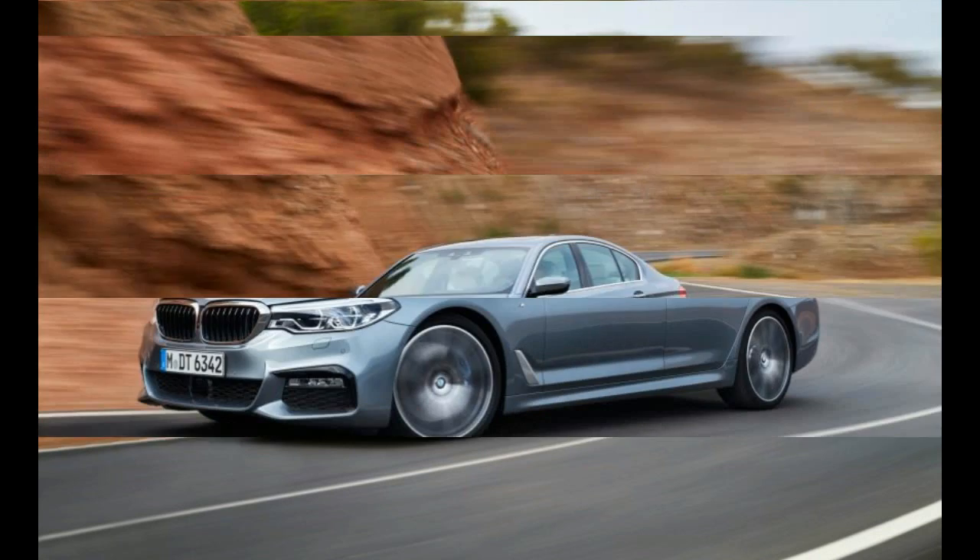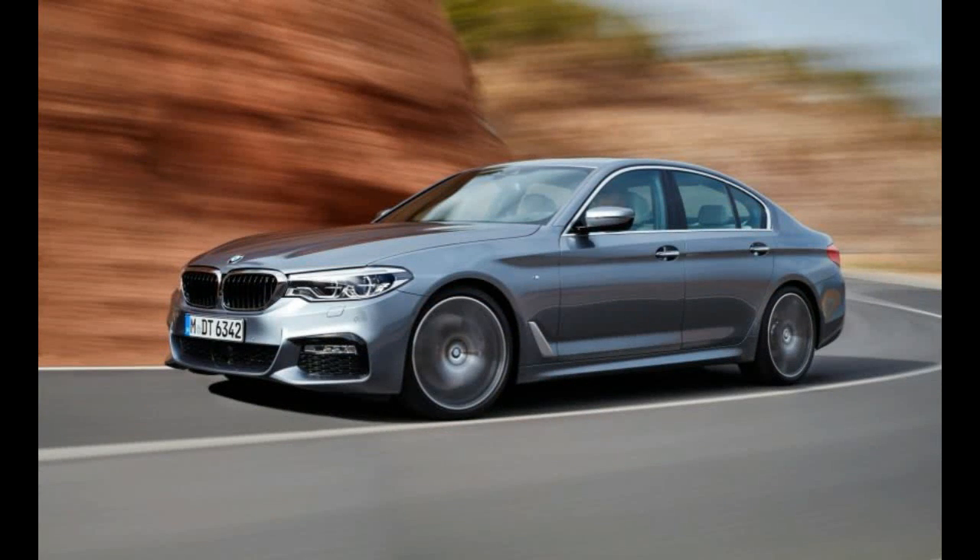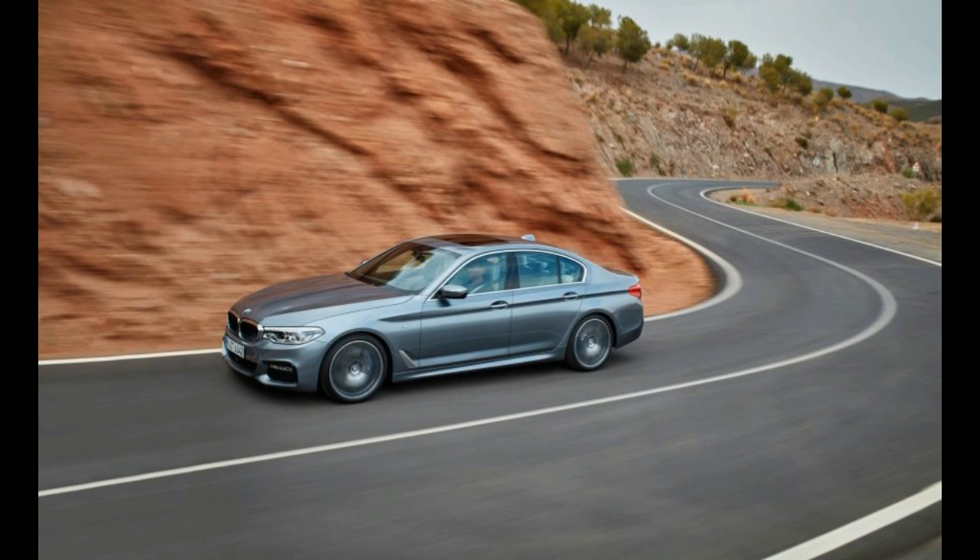An available M Sport package dresses up the exterior. It includes a revised front fascia with larger air intakes, restyled rocker panels, and trapezoidal exhaust outlets that poke out from a lower rear fascia styled to suggest a diffuser.